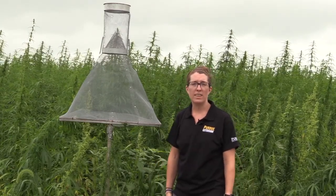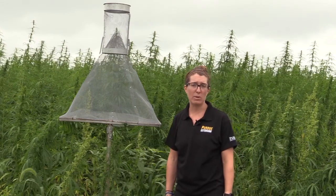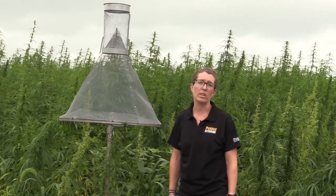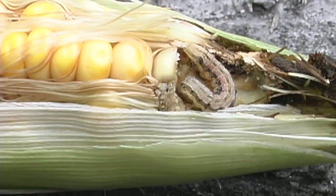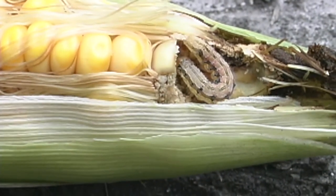One of the current and very abundant pests that we know attack hemp is the corn earworm. It's something that we're very familiar with here in Indiana because we grow a lot of corn and we've done a lot of research on how to manage this pest effectively in sweet corn.